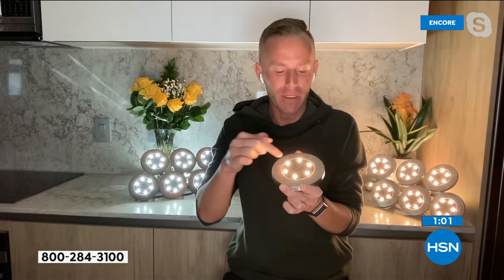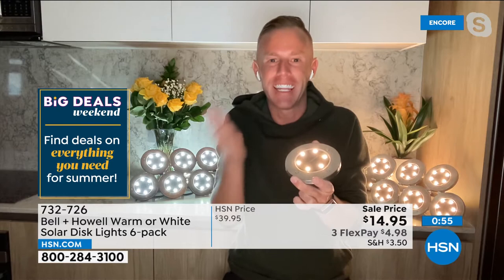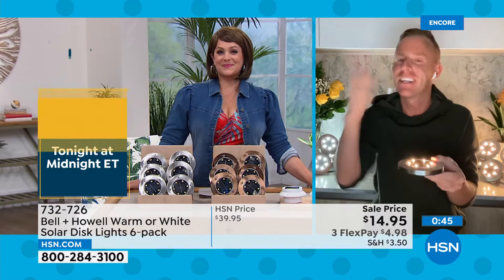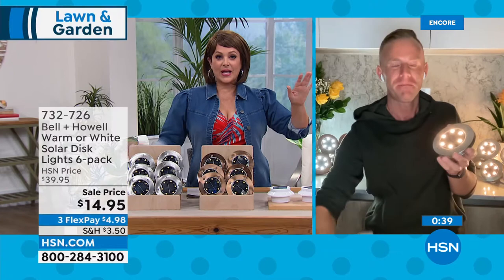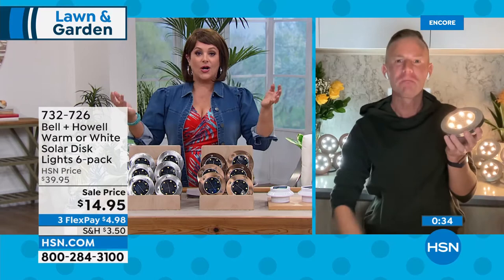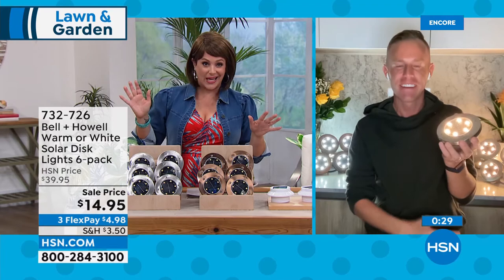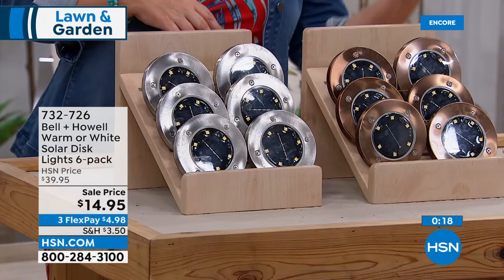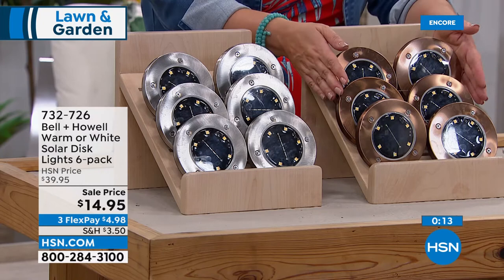Bell & Howell has been around 115 years, well known for solar panels and lighting innovation — they've won Academy Awards for lighting and lenses for movie projectors. These LED bulbs last basically forever, you don't have to change them. The sun charges them up, flip the switch once, they turn on by themselves, turn off by themselves — no maintenance whatsoever. Let them charge in the sun all day, then watch as the sun goes down and they come to life. It doesn't have to be a sunny day — as long as they sip daylight, they power up at night.